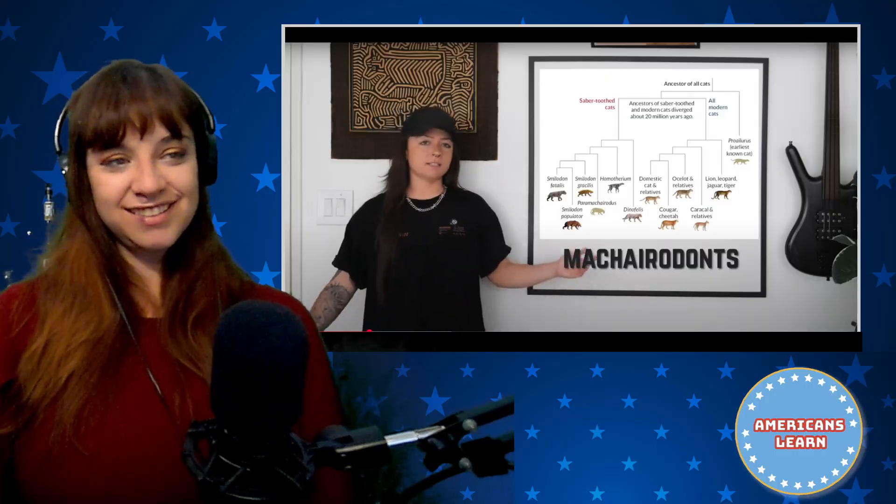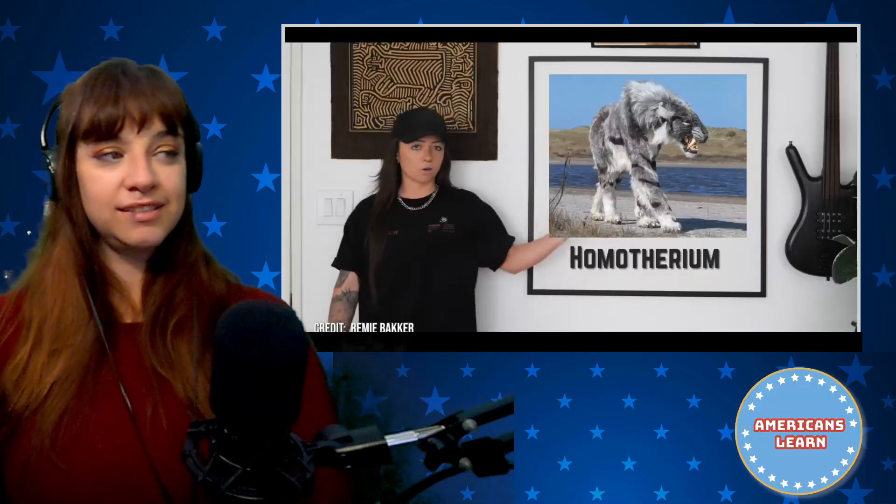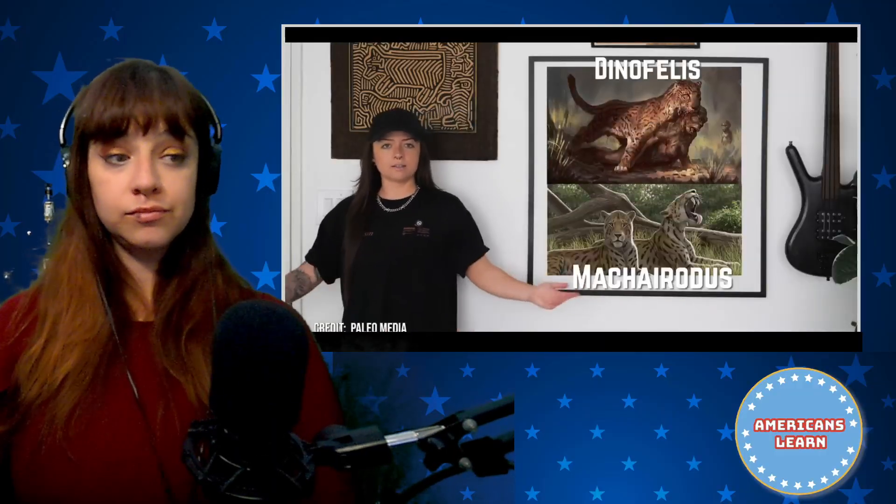The saber tooth cat lineage had most species with some varying degree of saber teeth. A couple of classics you might be familiar with are Homotherium, popular recently because of the cub they found frozen in ice last year — that's a Macarodont. Also Dinofelis, Megantereon, both Macarodonts, and of course the beloved Smilodon.